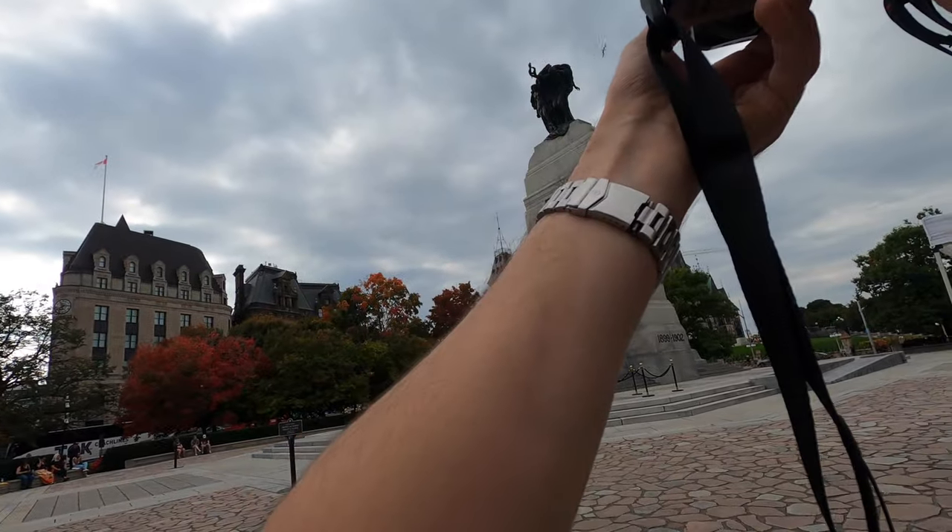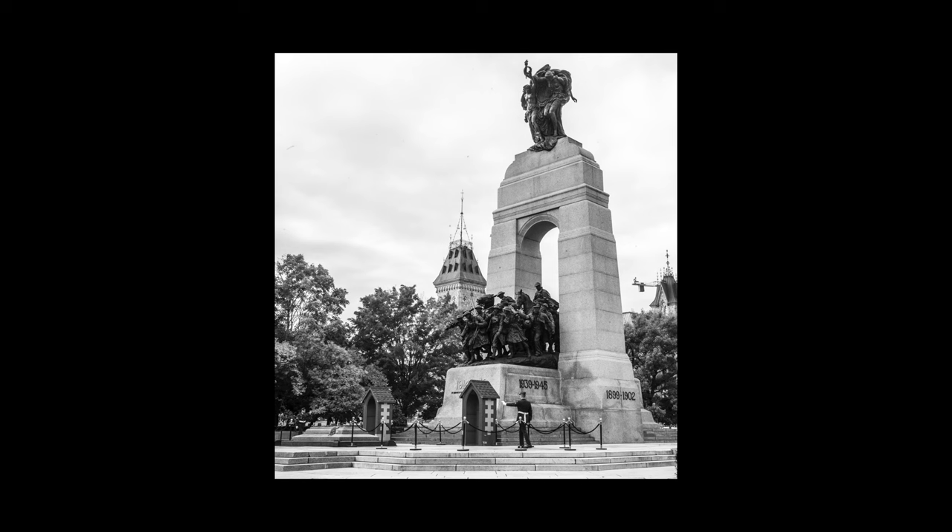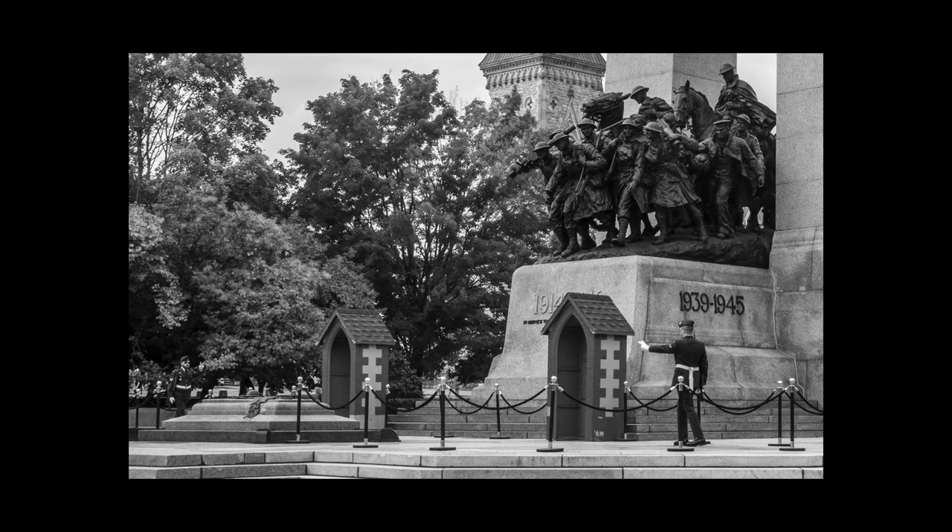Here I saw the guard changing at the war memorial and I took this photo, which is nothing special. But if you look at the bottom left corner of the photo you can see how good my 35mm lens is. Here is a heavy crop of the same photo.